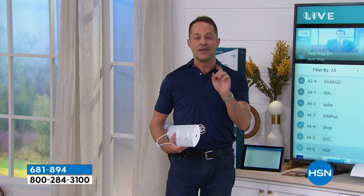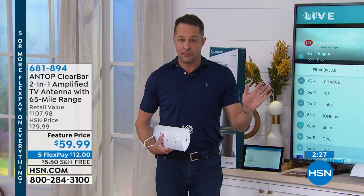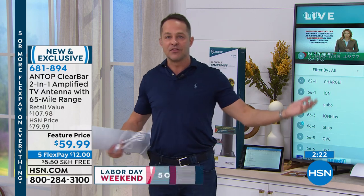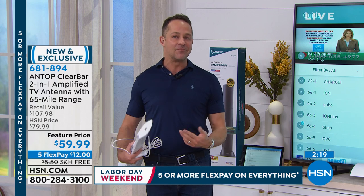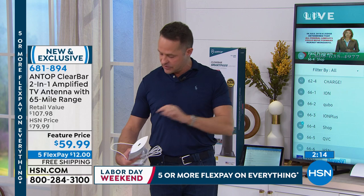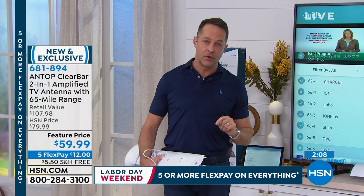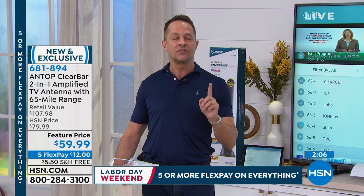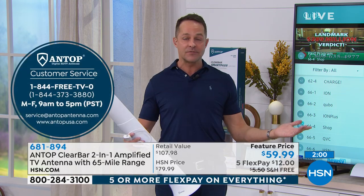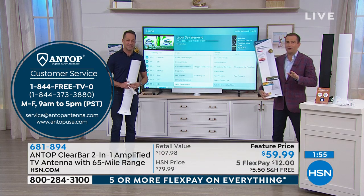I would try this. In the first month, if you get rid of the bill you pay for television every month, it's probably paid for itself twice over, in the very first month. If you don't love it, there's a 30-day money-back guarantee at HSN, so it's easy to send back. Setup is so simple — you literally screw this into the back of your television and plug in the amplifier. There is a helpline: 1-844-FREE-TV-ZERO is the Antop helpline. If you have any questions about how to set it up, that number will be included in the box.